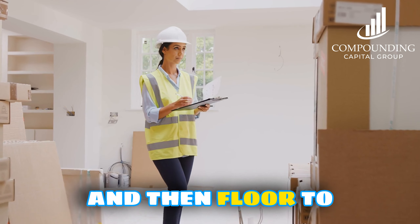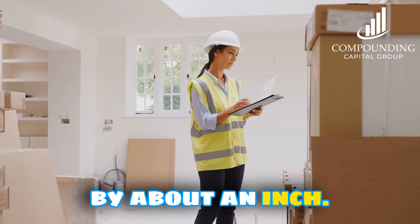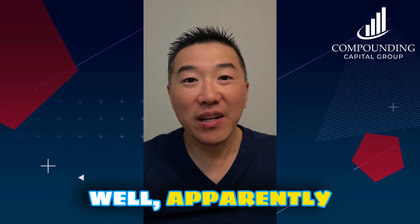It was off by about an inch. What in the world is going on here? Well, apparently when they put the ceiling in this complex, the ceiling was not placed correctly.